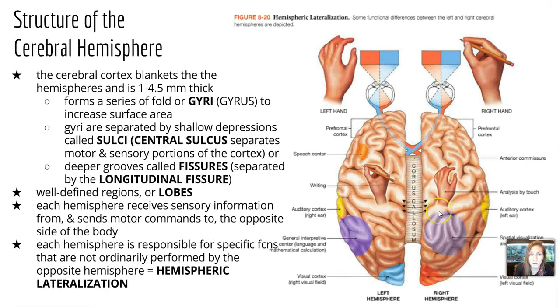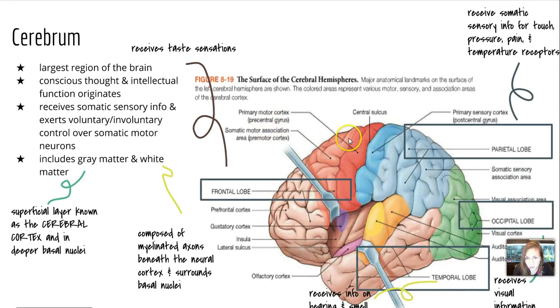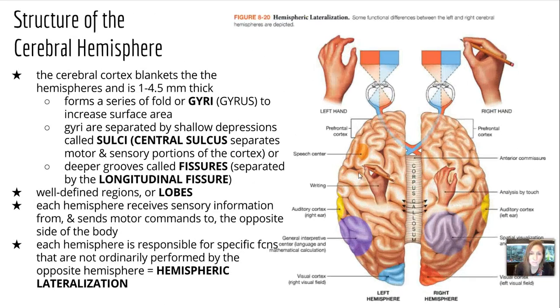There are also gyri, which are a series of folds — singularly known as gyrus — and they increase the surface area. The cerebral cortex blankets the hemispheres and is about 1 to 4.5 millimeters thick. The sulci are slightly deeper grooves that are shallow depressions separating the gyri. The deeper grooves are called fissures, and the big one is the longitudinal fissure that goes down the middle and separates the two hemispheres of the cerebrum.